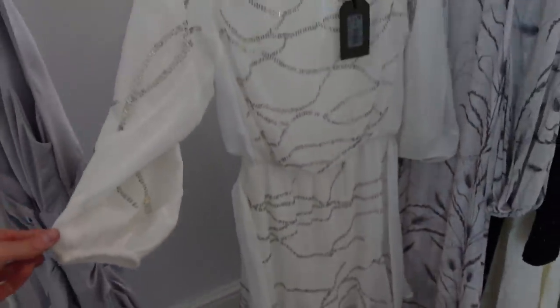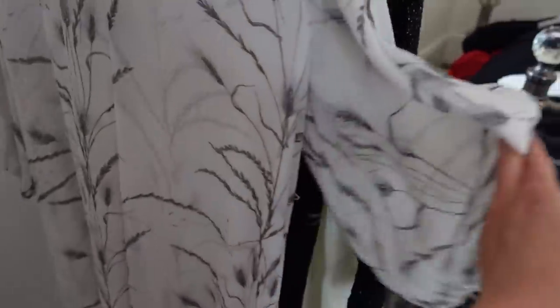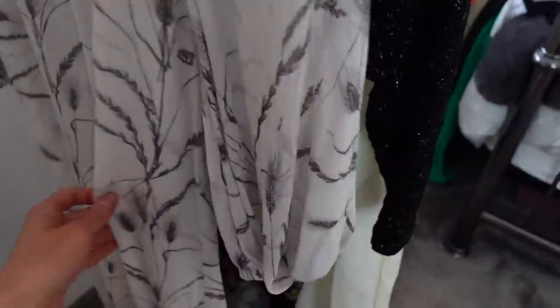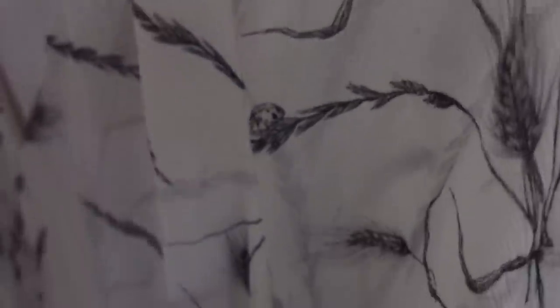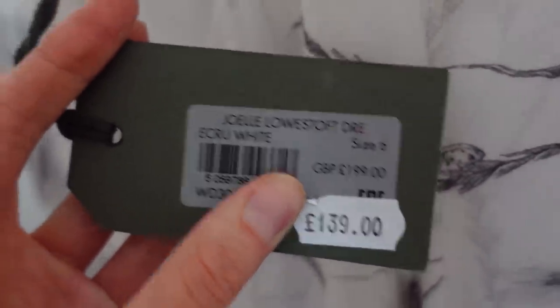Then there's this longer, very floaty dress. I think it's meant to have a tie waist but it's missing — I might just steal the tie from another dress. It has a really nice gray print. This one has its price on it: it was £199, reduced to £139, and I paid £25 for it, which is such a bargain.